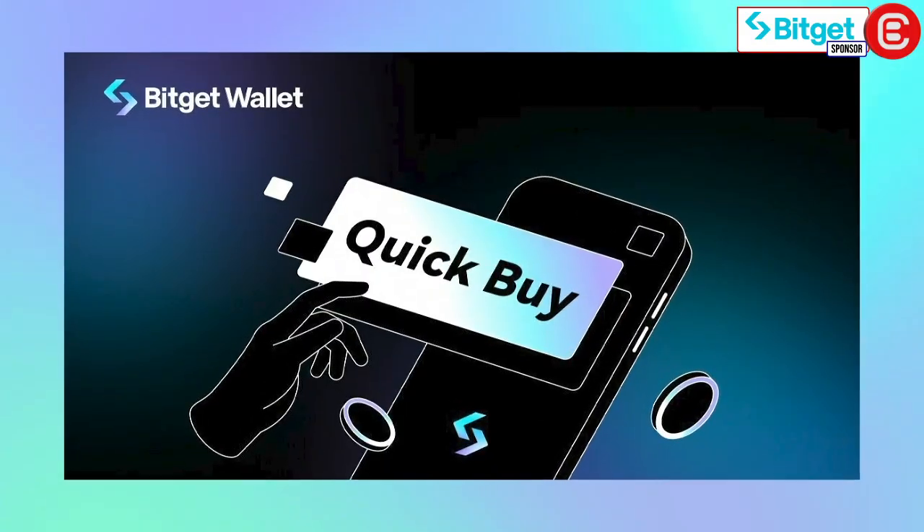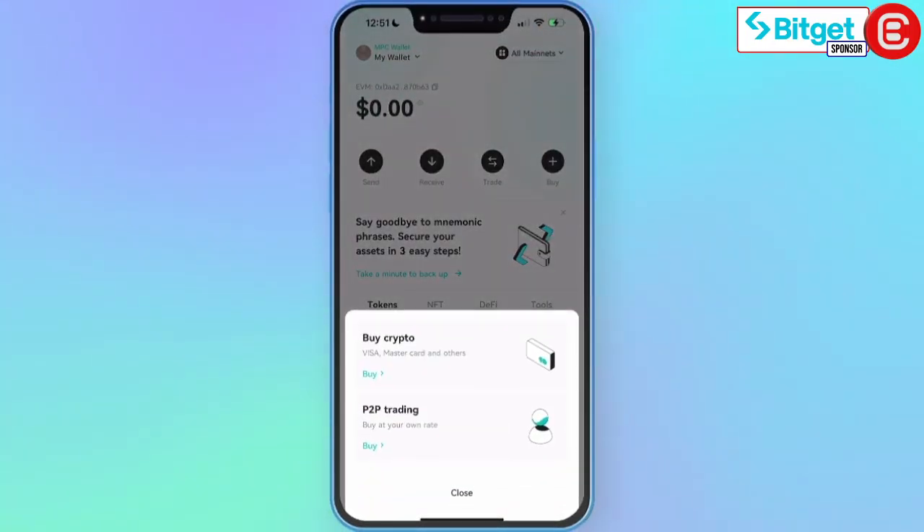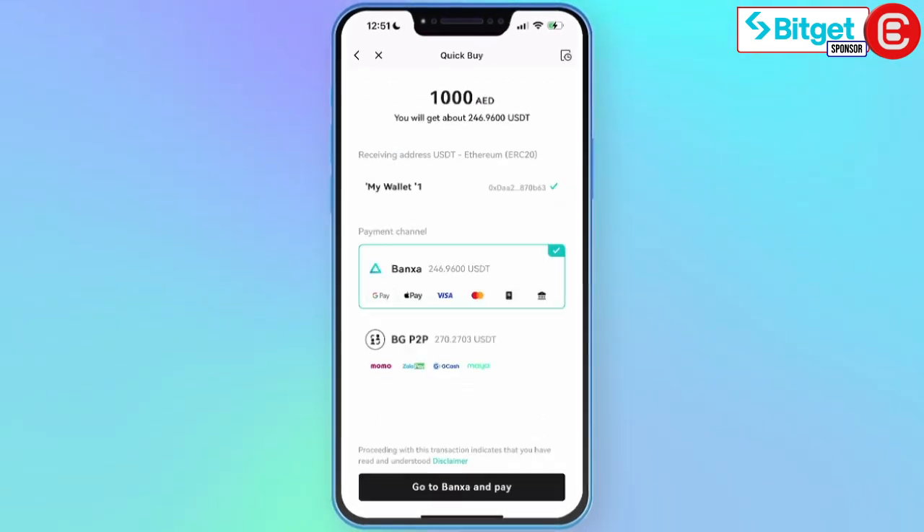BitGet Wallet Quick Buy serves as the platform's over-the-counter OTC feature that allows users to purchase crypto easily and securely. By incorporating reliable payment channels including Alchemy Pay and Moon Pay, Quick Buy allows users to purchase their crypto of choice using fiat via a wide payment selection method. Purchasing cryptocurrencies is a simple, seamless process in just three quick steps: launch your BitGet Wallet and tap Buy, select Buy Crypto, choose the crypto you wish to purchase, and enter the purchase amount.